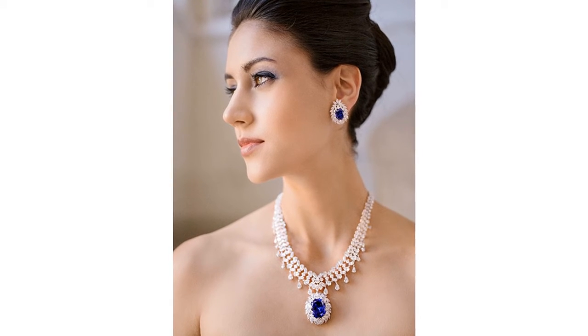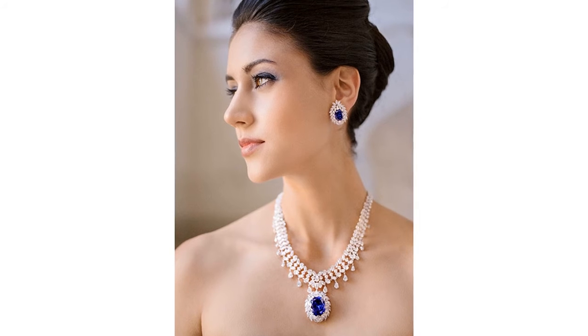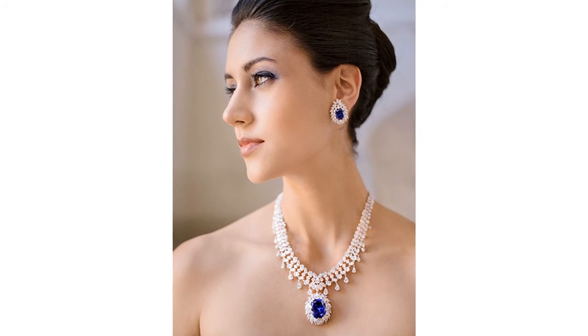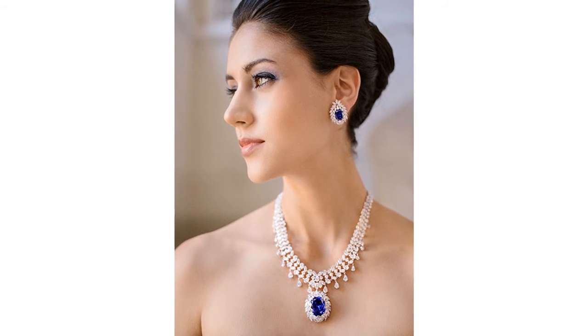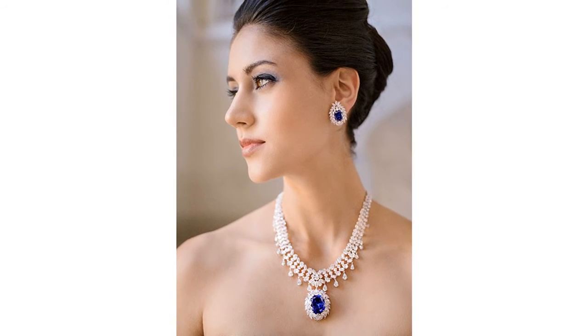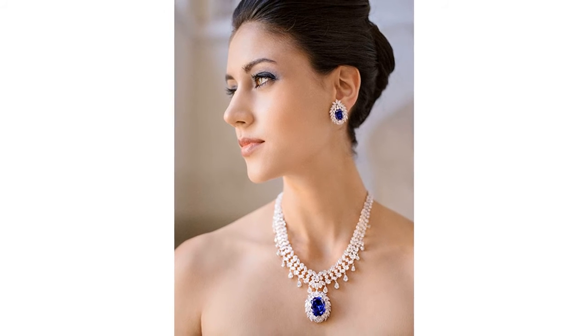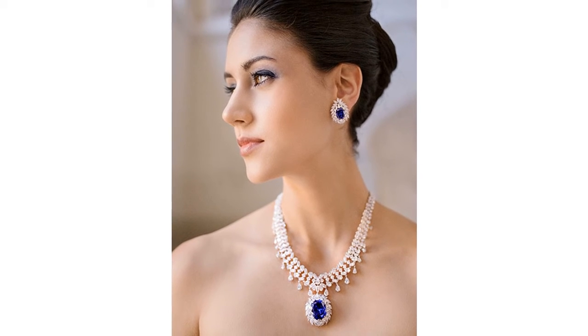All stones Ciro uses — CZ, Moissanite, Corundum in the form and color of sapphire, ruby, and emerald — are set in silver 925 sterling and plated with gold, 14 or 18 carat, in a chilled casting process. The technique guarantees that all gold-plated parts will stand years of active wear without discoloration.